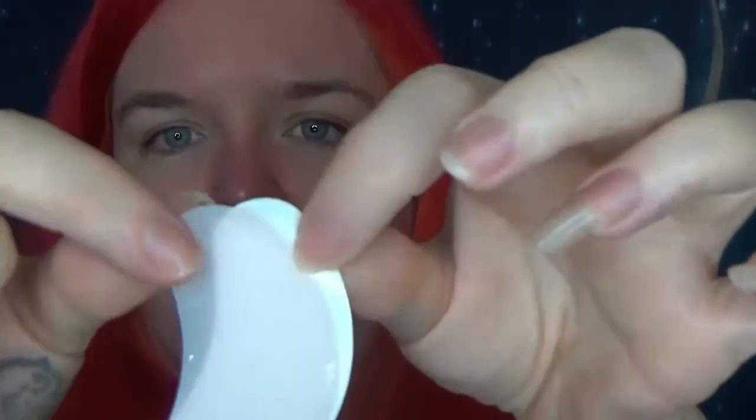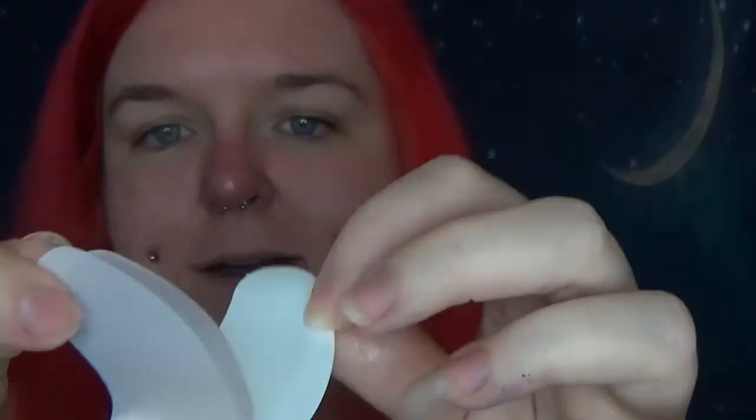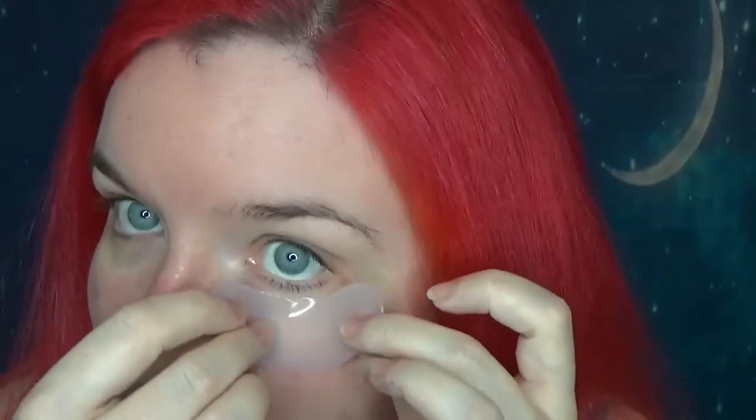Usually I find that rather than peeling it, it's easier to just slide it apart — at least it gets you somewhere to start. So these are symmetrical and they are pink.